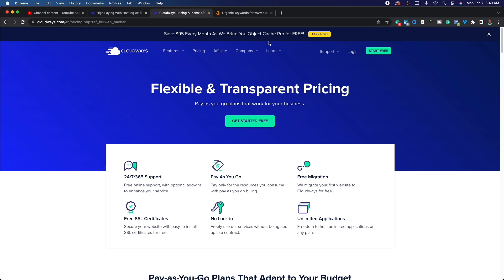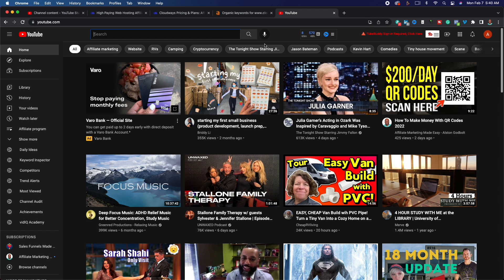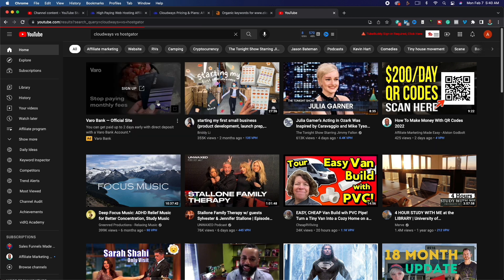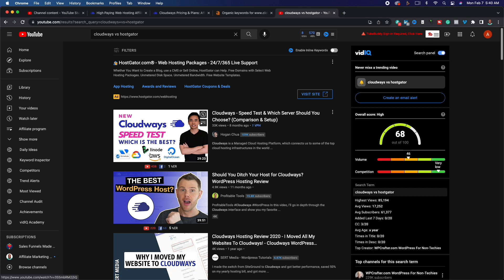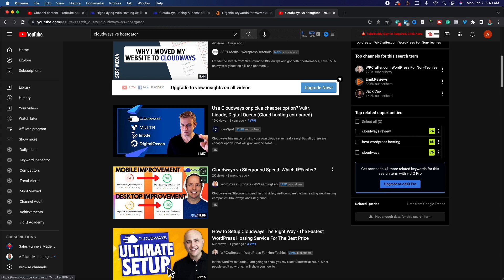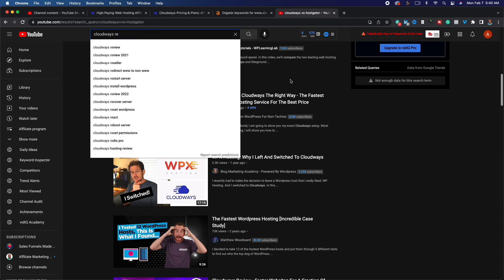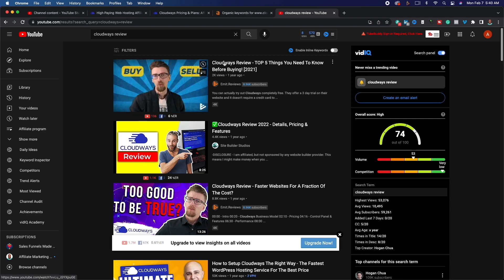Now let's talk about some ways to promote Cloudways. One of the best ways is to simply compare Cloudways to Bluehost or other web hosting platforms. People are already searching things like 'Cloudways vs. HostGator.' The reason I like this approach is that people already know their solution — they just want to make sure they're making the best decision. You can see videos getting 33,000 views and 4,900 views on these comparisons. People are also simply reviewing Cloudways.